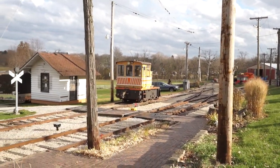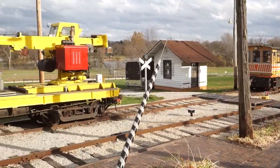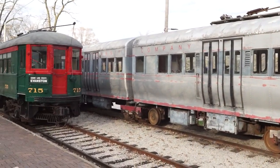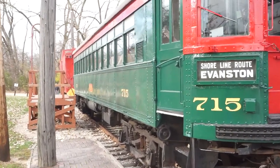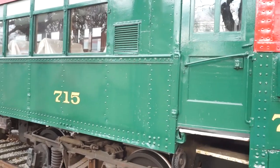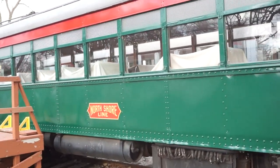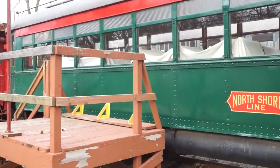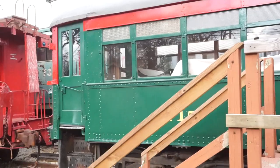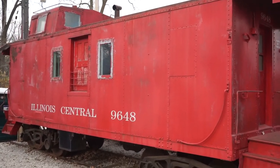Here at the Trolley Museum they have quite a few trolleys, but they also have other types of equipment — some switching engines, a crane, and some really cool old elevated train cars. This car says Shoreline Route Evanston and North Shoreline. We're here in November and it's actually an incredibly beautiful day — feels more like September, about 75 degrees, which is quite unusual for Illinois in November. Here's an old Illinois Central caboose.